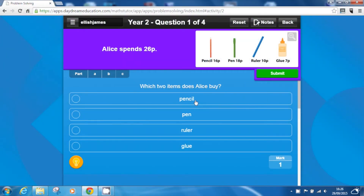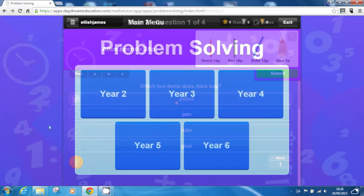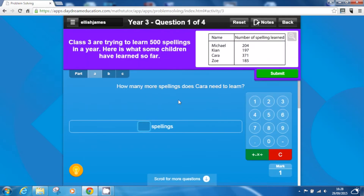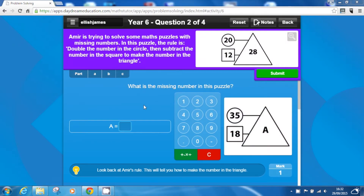Daydream Education's Problem Solving App is the perfect tool for preparing pupils for their end-of-year assessments. With hundreds of practice questions for each year group, the app includes a wide variety of real-life problems to help improve pupils' confidence and understanding of problem solving.